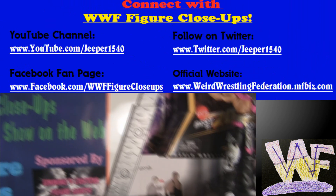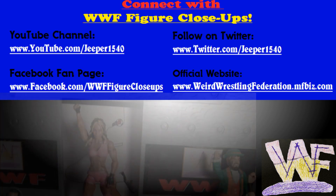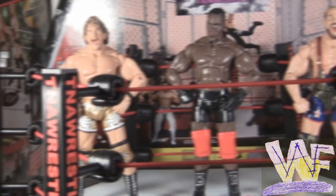It's one of my favorite figures from Jaxx. Thank you for watching WWF Figure Close-Ups. Stay connected for news and updates on Facebook, Twitter, and the official website.